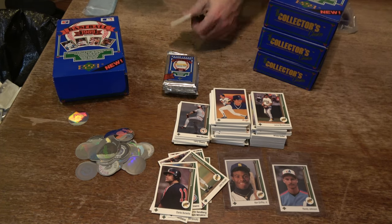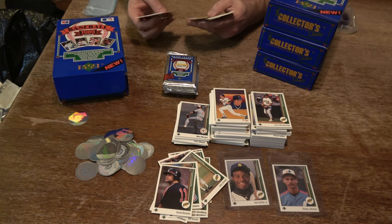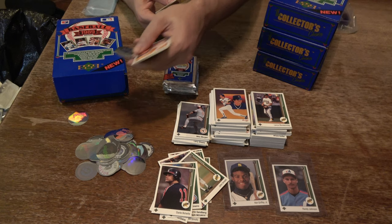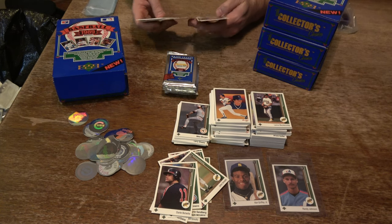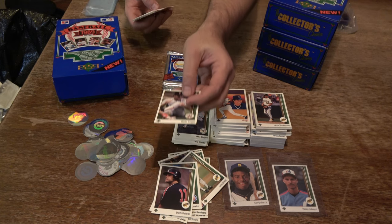Randy Jackson, Scott Garrelts, Marty Barrett, Mike Harkey — Cubs rookie, 31 years ago. Nolan Ryan, Rex Hudler — they call him the Wonder Dog. Gary Gaetti, Steve Balboni, Paul Zuvella, Willie Randolph, Tony Fernandez, and Hall of Famer Wade Boggs.